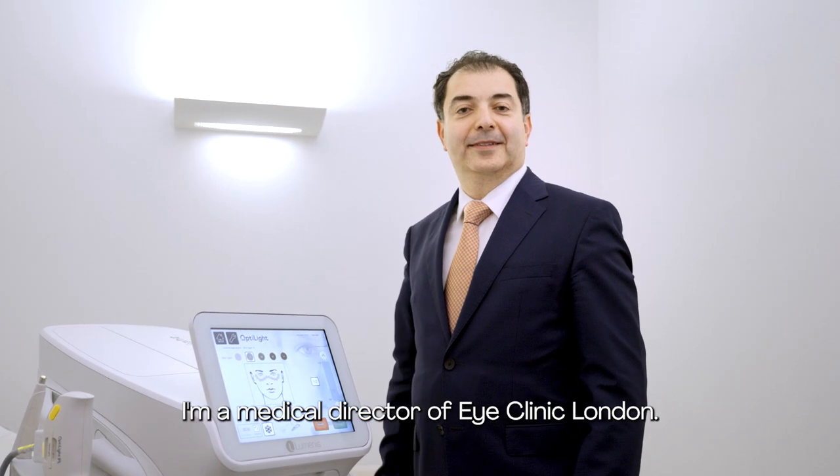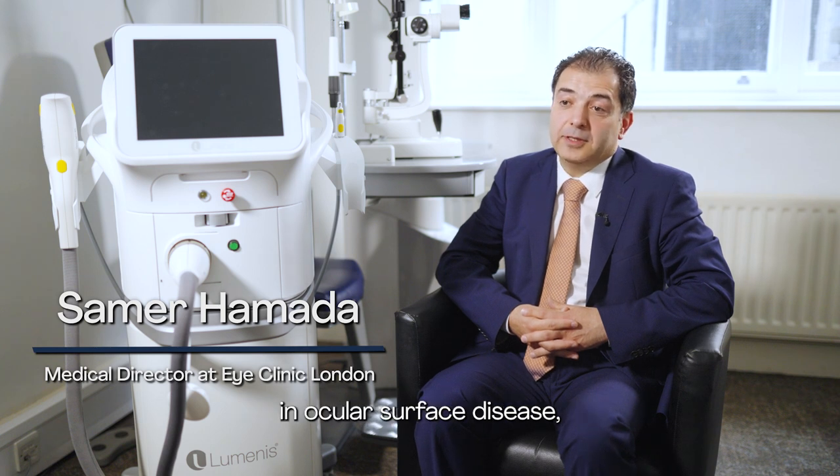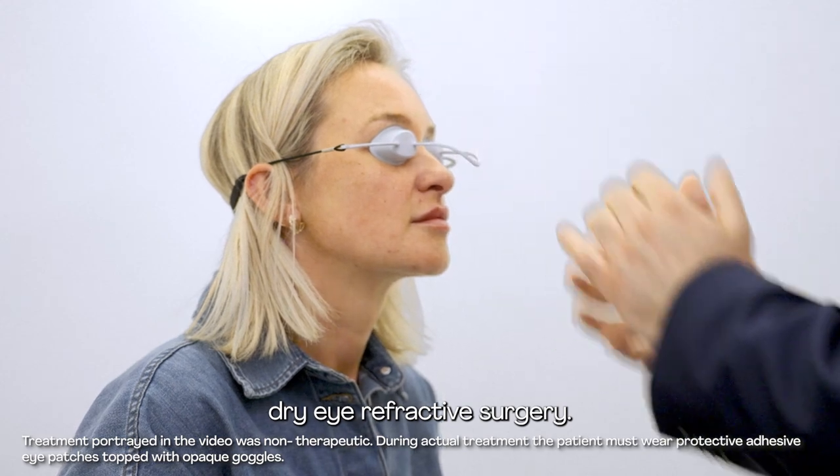My name is Samir Hamada. I'm a Medical Director of Eyelink London. I've been in practice for 25 years. I have a special interest in ocular surface disease, dry eye, and refractive surgery.